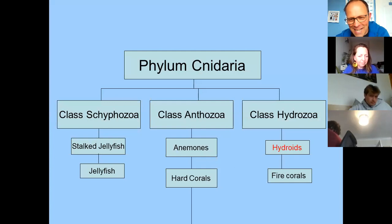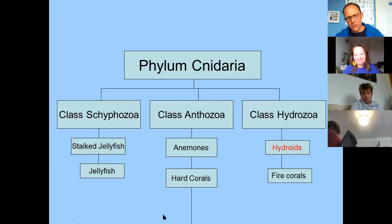Nearly at the end now — I hope you're holding on, I could go on for a lot longer but I'm sure you wouldn't appreciate it, and we'll get to questions. If you've got questions, just use the chat feature at the bottom of your screen, type them in and we'll go through them towards the end. The Hydrozoans is the last class I'm going to talk about.